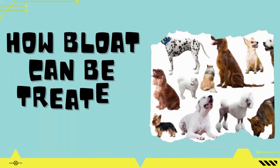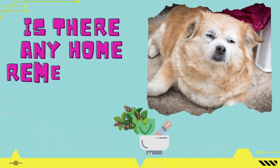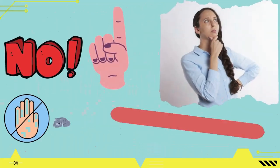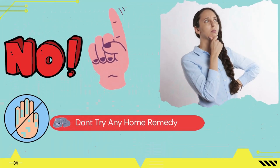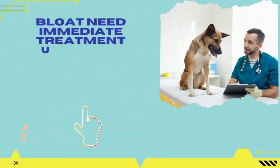Now let's know about some of the treatment options and procedures for dog bloat. The first question every dog owner asks about dog bloat is: what are the home remedies to treat bloat? The straightforward answer is GD and GDV cannot be treated with home remedies. Please don't try any home remedies — it will harm more than benefit. Remember, immediate treatment under the supervision of a professional vet is a must.